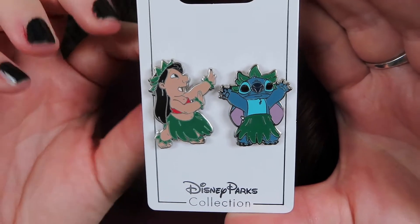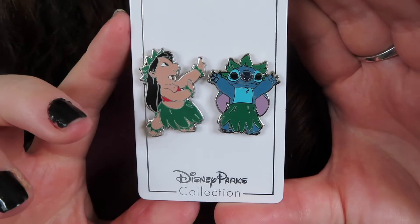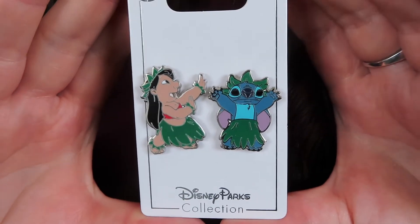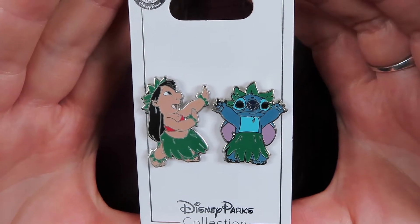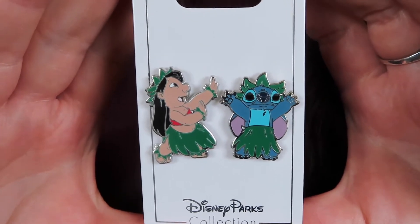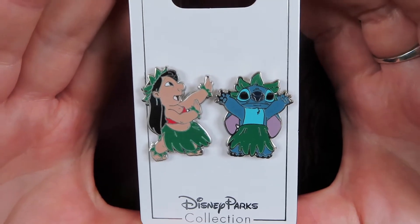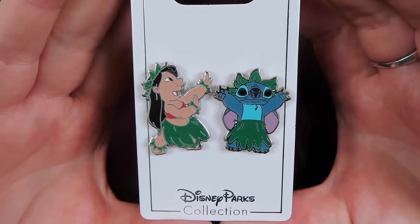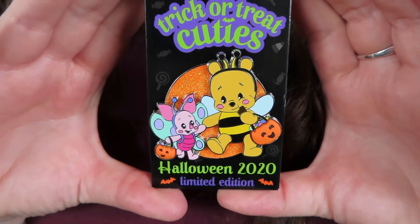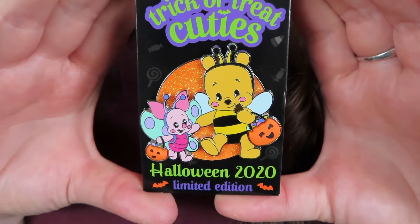This is an open edition rack pin — it's a double pin of Lilo and Stitch in their little hula gear. I actually got this one for my mom. If you watched my last video you may remember I'm putting together a Lilo and Stitch pin board for her, so this is going to be going on that pin board.